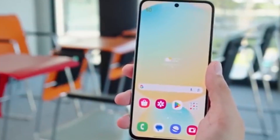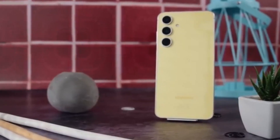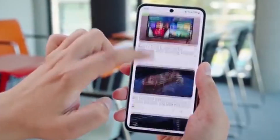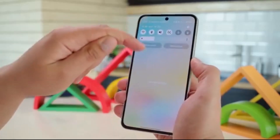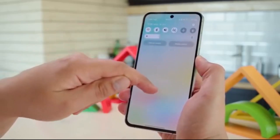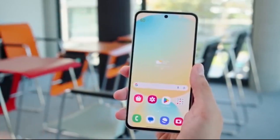To update your device, go to Settings, Software Update, Download and Install. Once downloaded, tap Install Now, and your phone will restart with the new features ready to explore. Ready to give your Galaxy A53 a fresh new vibe?